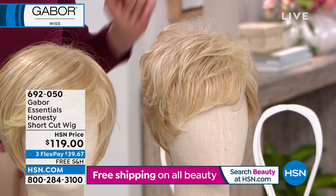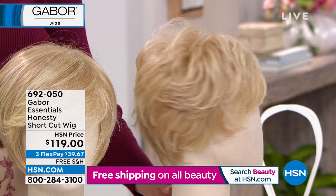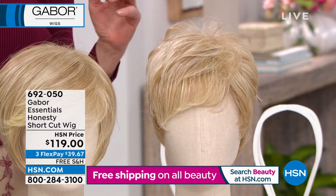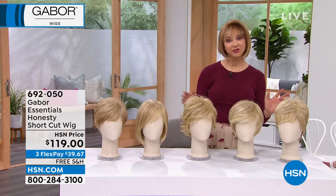The wig stands are in the background there — you're always welcome to select those as well. Honesty has a nice, contemporary, updated look to it. And what's fun about this — we'll do colors next — but remember, everything is on FlexPay.